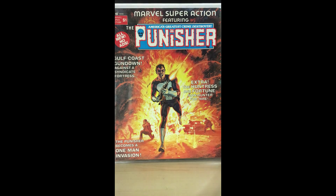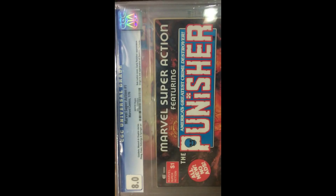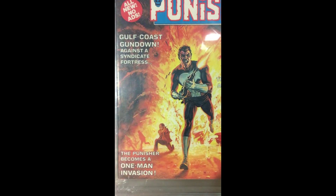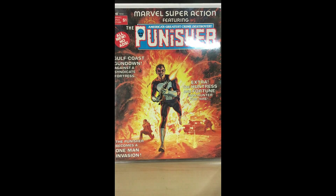January 1976 — this is my graded version at 8.0 with white pages. I love the Punisher, and anytime I can get my hands on some of the more unusual or less common books featuring him, I do. These three I'm definitely going to get graded — no question.